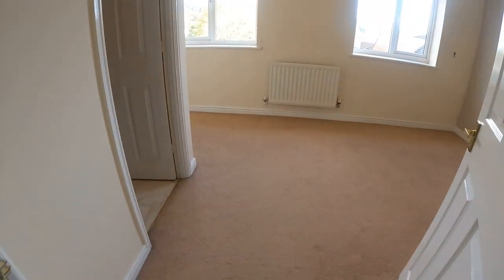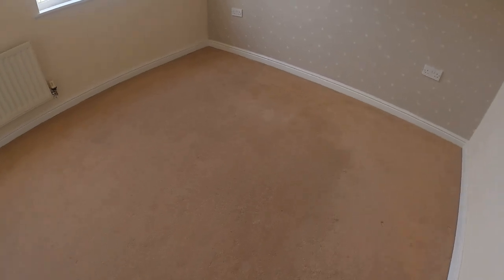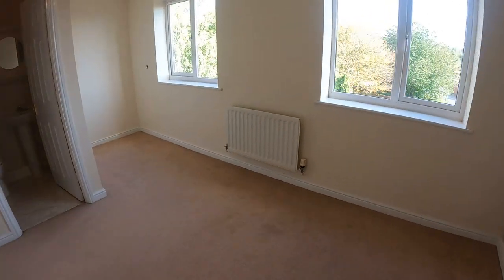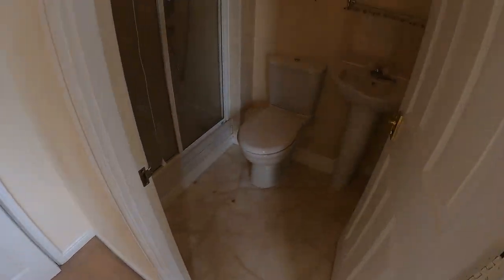Now I'm going to go right-hand side for bedroom two. I'm going to stand in the opposite corner. Two windows again out into the garden — there's the rear elevation. And also there's an en-suite, so I'll just show you that.